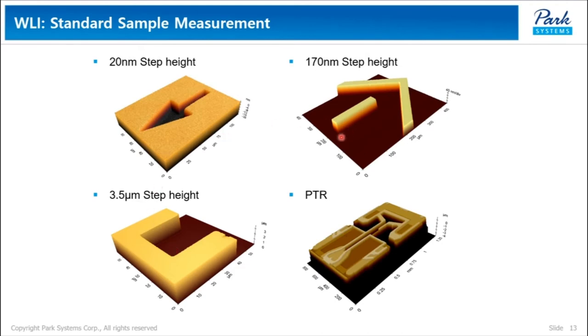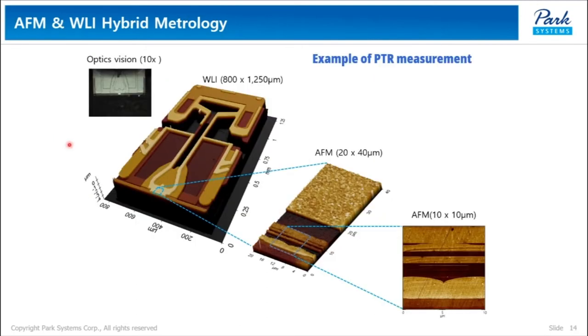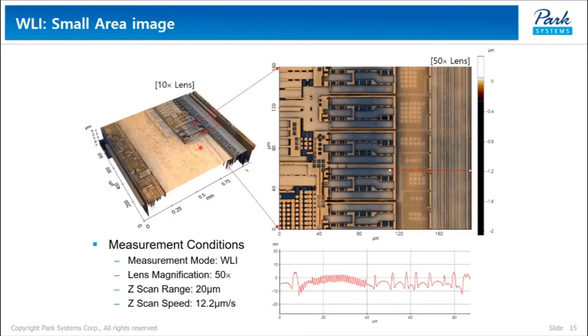WRI has a strength in measuring higher sample heights, from a few hundred nanometers to the micrometer range. These are WRI images of a standard sample and a hard disk drive. This is an example of the WRI and AFM imaging process in sequence. From an optical view, WRI provides a large 3D view of the sample, which is 100 by 1250 micrometers. Then AFM zooms in to locate a very small target object such as a pole-tip recession, which reads and writes on a hard disk drive. Changing the lens in WRI from 10x to 50x using a motorized turret gives us higher-resolution images quickly.